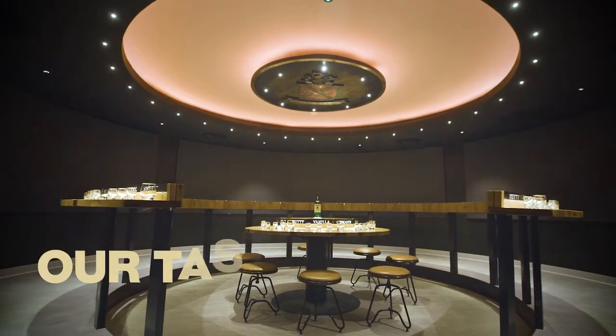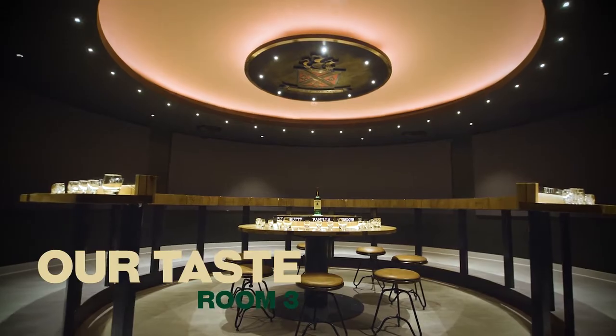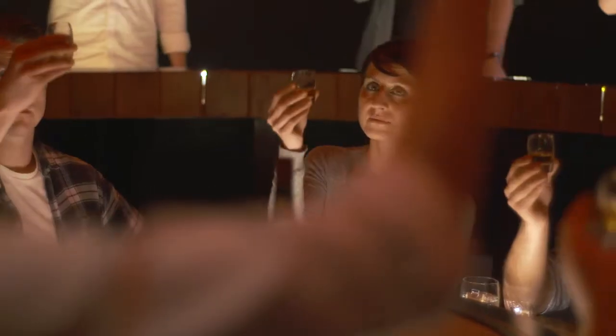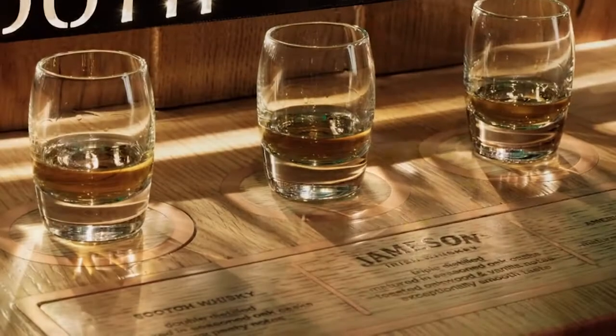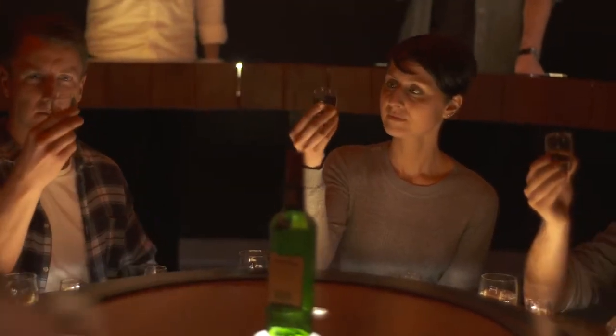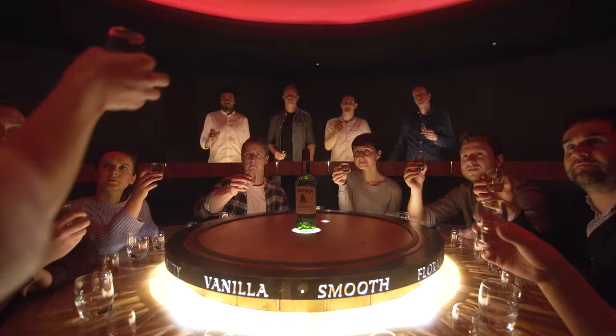From there you go into our tasting — it's a comparative tasting where we get to taste Jameson original against a leading Scotch and a leading bourbon brand. This was cool for me because I'd never had an American whiskey, a Scotch, and Jameson back to back. I was actually impressed. It let us try Jack Daniel's and Johnnie Walker side by side, back and forth, picking up different scents. I really liked that part of it.